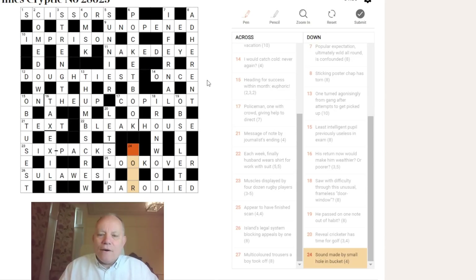Twenty-four down: 'sound made by small hole in bucket.' I think the answer is POUR — because if rain buckets down it's pouring, so to pour is to bucket. A small hole in your skin is a PORE (P-O-R-E), and the sound of pronouncing that gives you POUR. An incredibly well-worked puzzle. I loved SIX-PACKS more than anything else, but there are a lot of brilliant clues in this one.